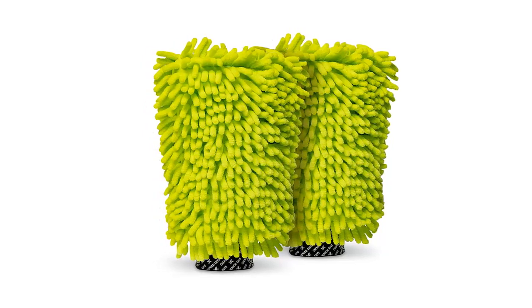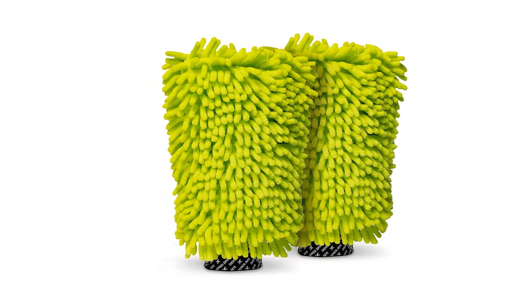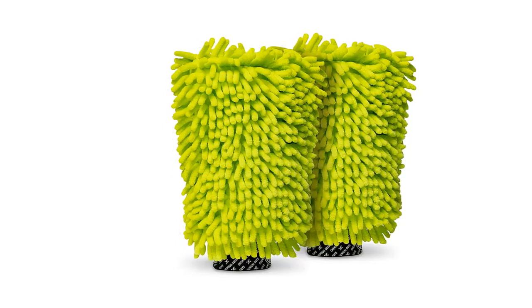Amazon best-selling Chenille Premium Scratch-Free Microfiber Wash Mitt. The product buying link is in this video description.